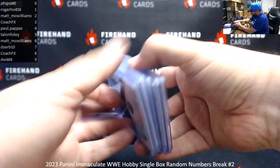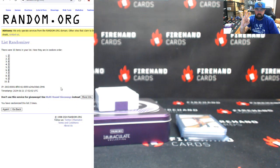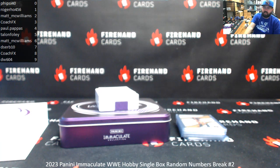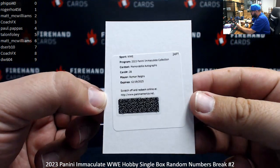The last card of the break is a Redemption, which will go to the randomizer. Three clicks of the randomizer — the owner of the number at the top of the list after three clicks wins the redemption outright. Good luck. One, two, three. Number one — number one will belong to Roger Ho, and I have for you a memorabilia autograph of the Tribal Chief, Roman Reigns. The head of the table.